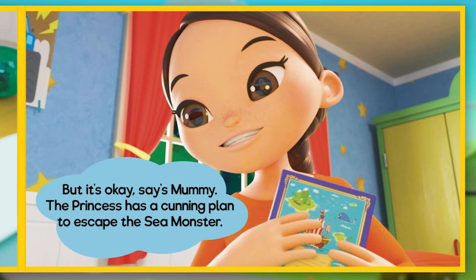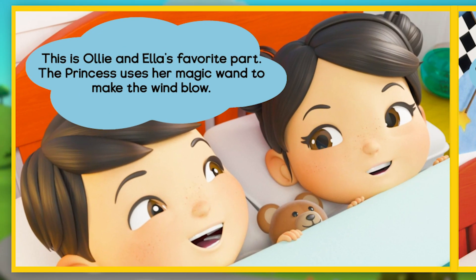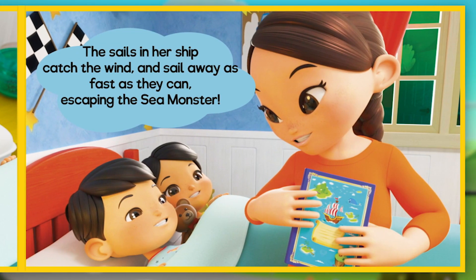But it's okay, says Mummy. The princess has a cunning plan to escape the sea monster. This is Ollie and Ella's favourite part: the princess uses her magic wand to make the wind blow. The sails in her ship catch the wind and she sails away as fast as she can, escaping the sea monster.